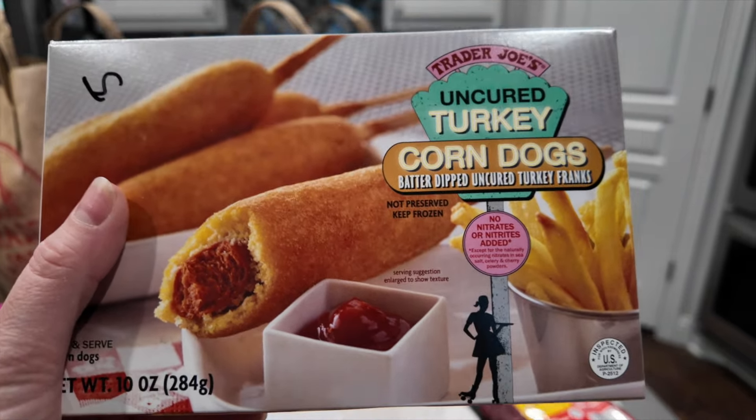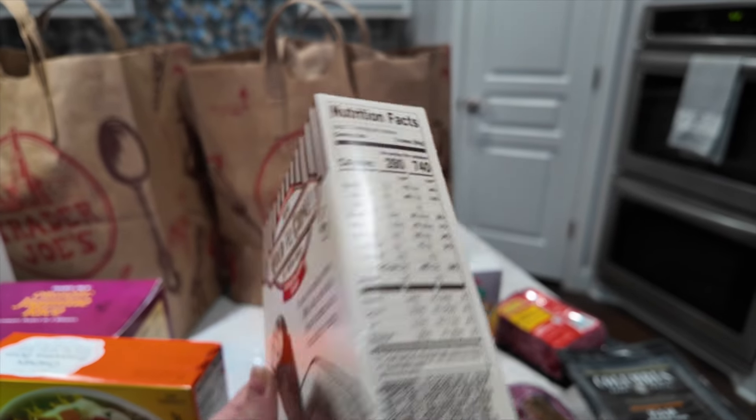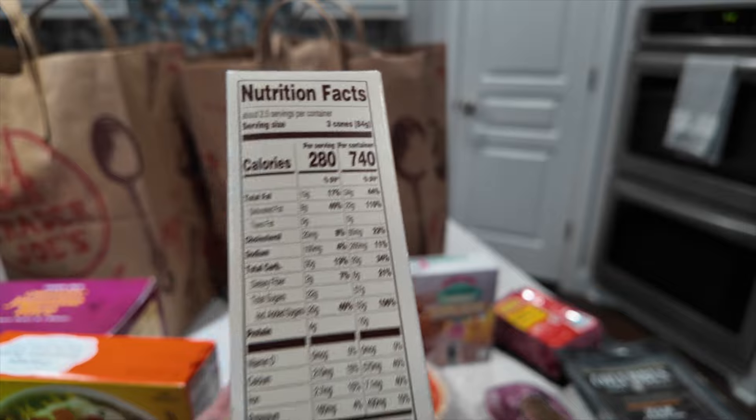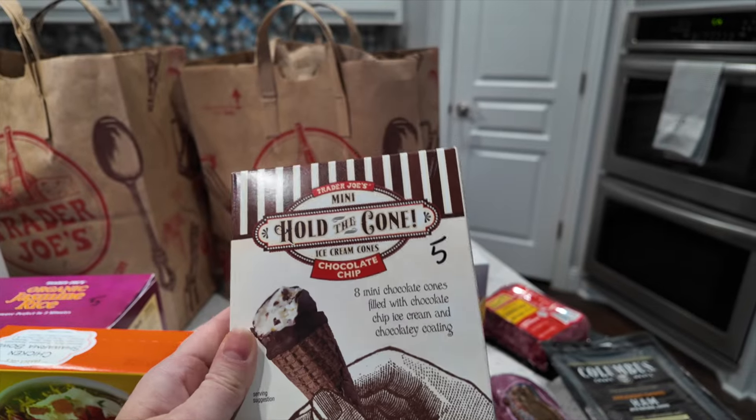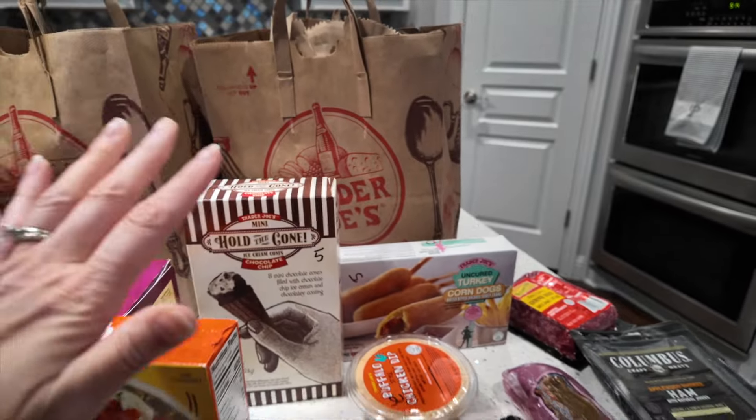I also love these Hold the Cones — the chocolate chip ones are my favorite. They're five points per cone, but a serving is three cones. I only ever eat one cone at a time and it's under 100 calories. I do think Weight Watchers is going a little crazy on the points for these — we're eating a tiny amount.